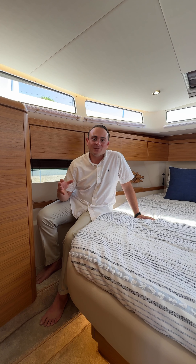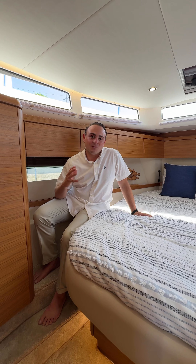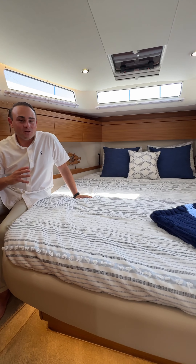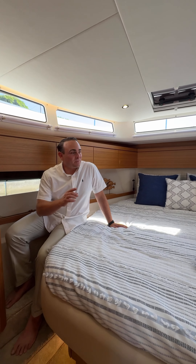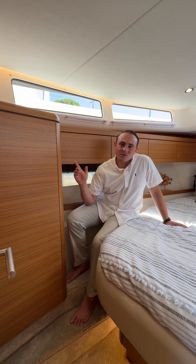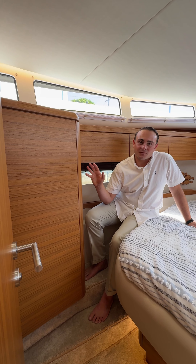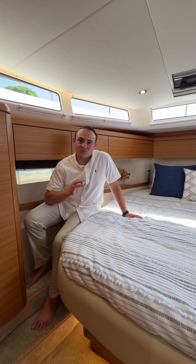Here we find ourselves in the primary stateroom where you have panoramic windows wrapping this beautiful large bed — a big yacht feeling with the comfort and versatility of a 39-foot boat. Wrapped around us as well are storage cabinets and a big closet that can hold probably around a week's worth of clothing. True state-of-the-art class with the elegance of Greenline yachts.